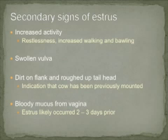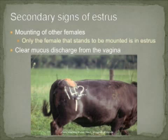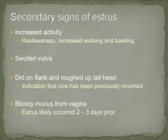Remember, however, that only the female that stands to be mounted is in standing heat. As demonstrated in this picture, another secondary sign of estrus is clear mucus discharge coming from the vagina. Prior to exhibiting behavioral estrus, cows often have increased activity, such as increased restlessness, increased walking the pasture or lot, and increased bawling.